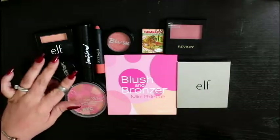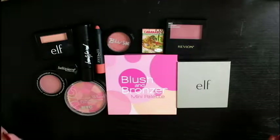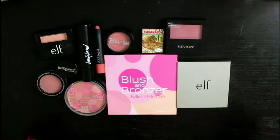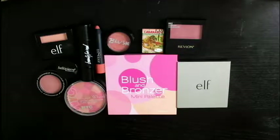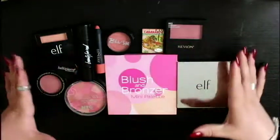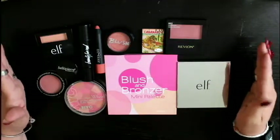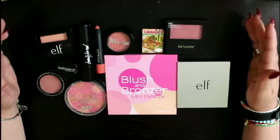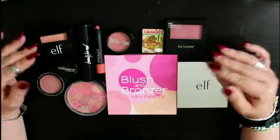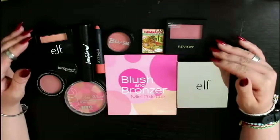I have a bunch of blush products here. I honestly don't know what I'm going to keep and what I'm not going to keep. Usually when I film these, I know — I'll say like, I'm going to stick with these. But I don't know for sure. Let me look at all of this and see what I would definitely keep. I know for sure there are two blushes that I use on a regular basis, so those I will definitely be keeping.